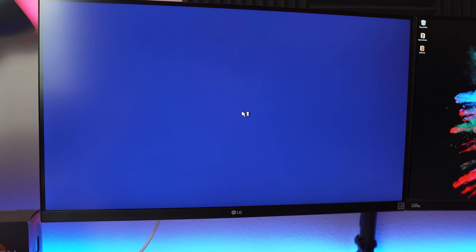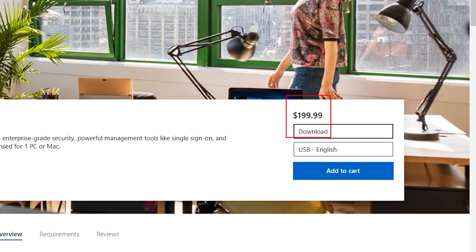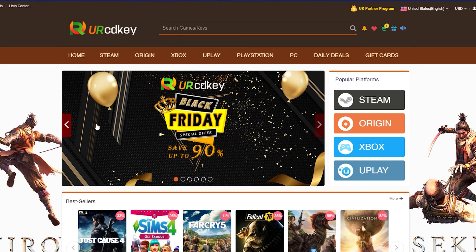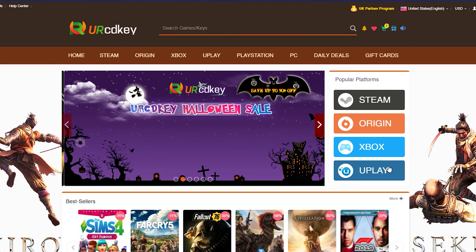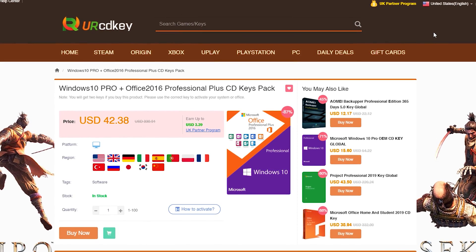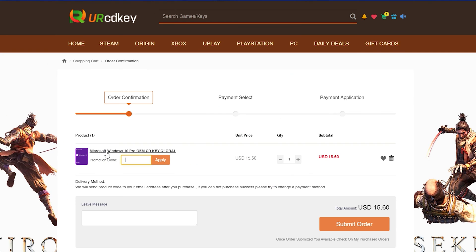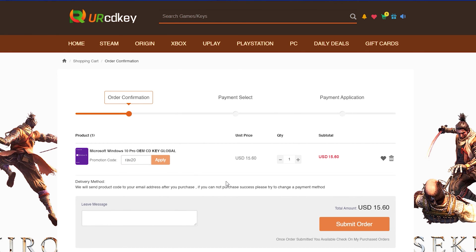Are you tired of installing Windows 10 on your PC and seeing the activation prompt, only to figure out that you have to pay to get rid of it? Well, our sponsor URCDKey has you covered. URCDKey has tons of discounted keys for games and software for PC and consoles. They even bundle your favorite OS with software, like Windows 10 Pro with Office 2016 Pro Plus, at a fraction of the price it would cost at a retail store. You can also use my promo code RAV20 to receive an additional 20% off your purchase.